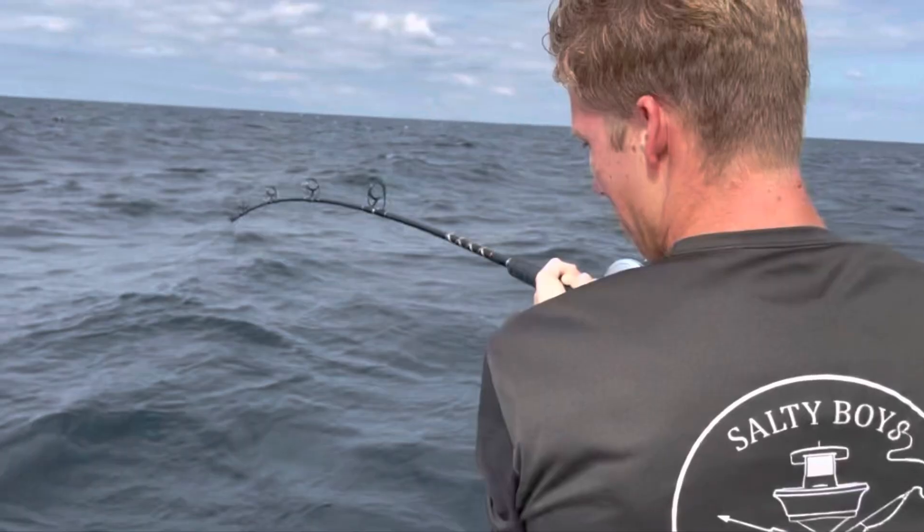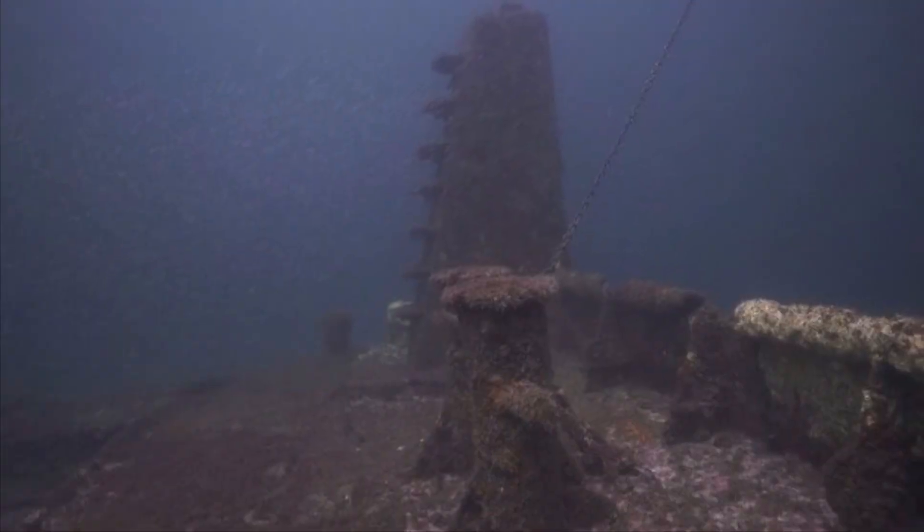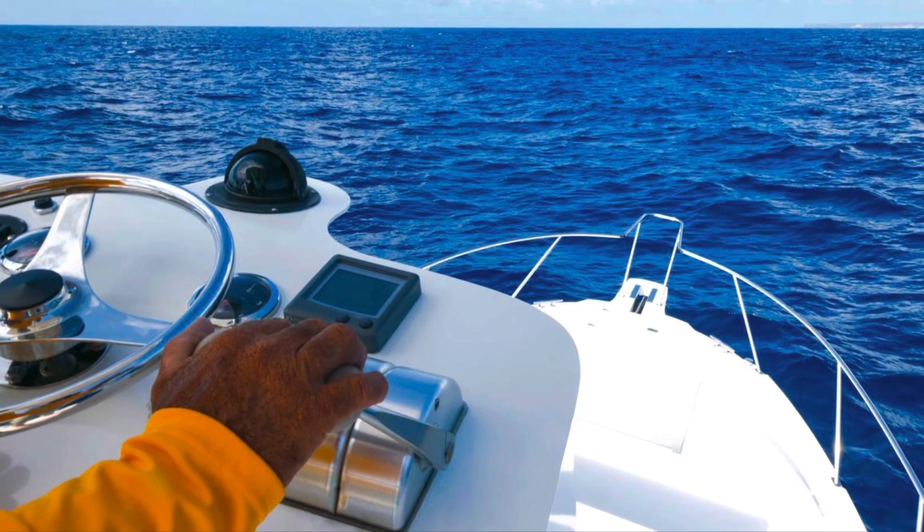Today we're gonna be going over bottom fishing. So typically you're gonna be in a boat with bottom fishing. Technically by definition you could be bottom fishing from the pier or the shore, but what we're covering today is bottom fishing via a boat. Bottom fishing is typically fishing for species that either live or feed on the bottom. So typically you're gonna be looking for different types of bottom — you could fish structures, reefs, or you could kind of just drive your boat around using your bottom finder and look for small drop-offs or holes that something like a grouper might be in.